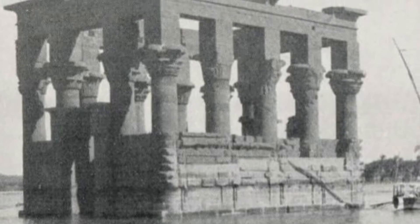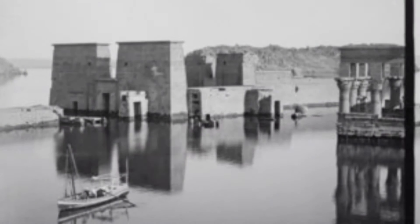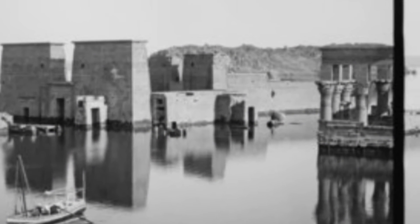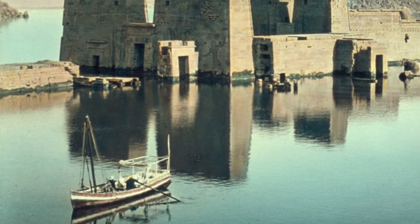The Aswan Dam just caused all these beautiful buildings to mostly be underwater — at least one third of them underwater. When the tourists went to visit, they had to get a boat and would just sail around the complex and have a look at everything from within the boat. And when you go to the island now — the new island — you see the water level, you see the difference on the buildings where the water had done some damage.